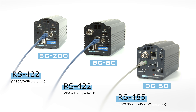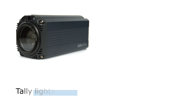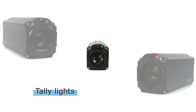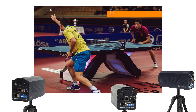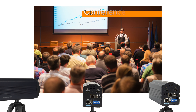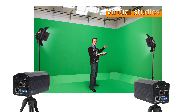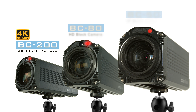Number four: tally LED indicator above the camera lens. The built-in tally light indicator on the BC series is small but eye-catching. The BC cameras are best used in scenarios requiring fixed camera positions, such as indoor sports, conferences, theaters, TV studios, or virtual studios. For more information on the BC series cameras, please visit our website.